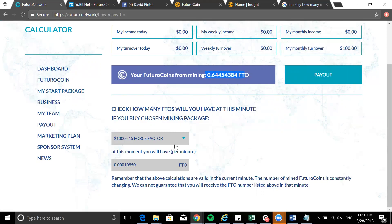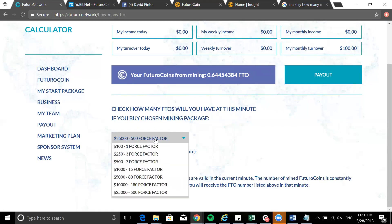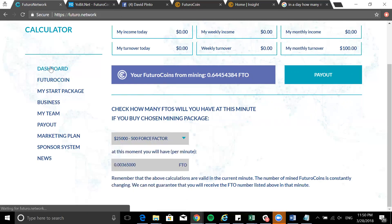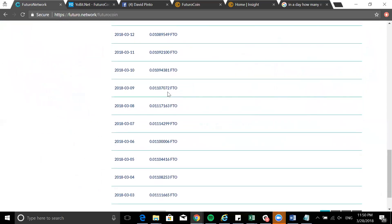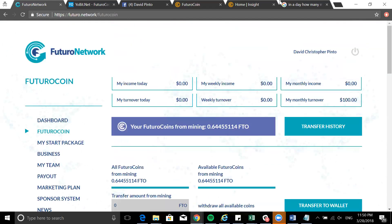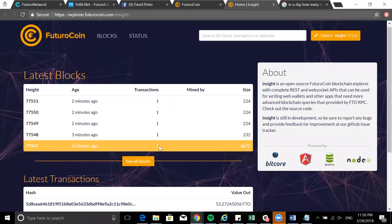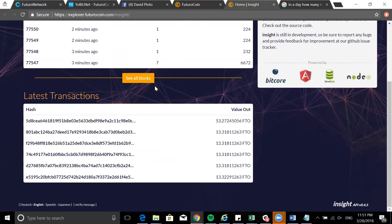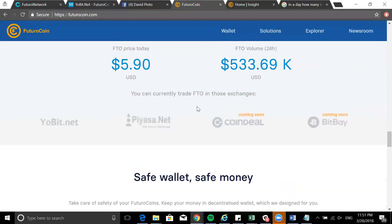I wanted to show you this calculation tool within the system itself so you can calculate and see what's best for you. If you go for the highest packages that's obviously best, but many people don't have twenty-five thousand to invest, so choose whatever is most comfortable and work your way up. You can also see proof of all daily payments to show what's been earned throughout. On the blockchain explorer you can see transactions happening every single minute.